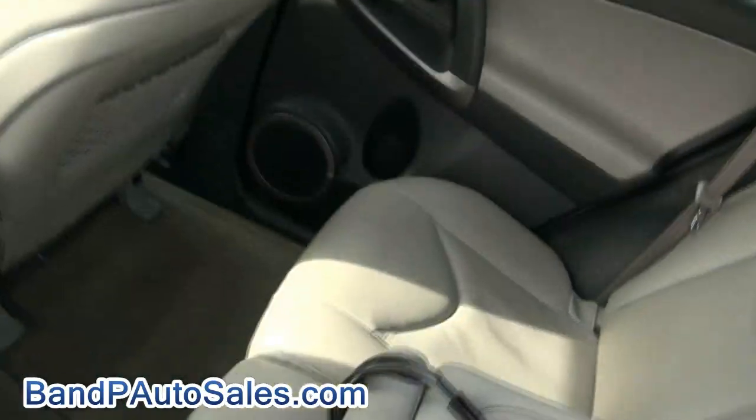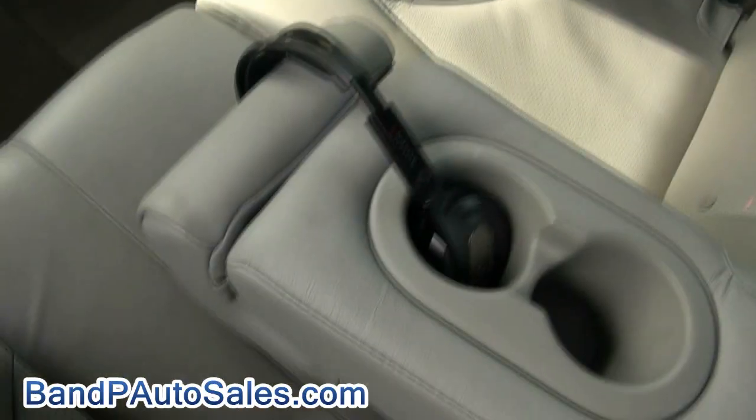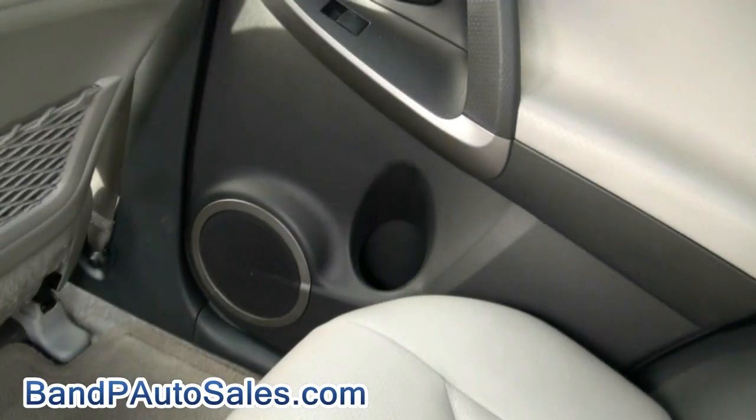It has a RES system — rear entertainment system. There's a little LED lighting in there too. It also has a wireless headphone set, JBL audio system, and a subwoofer back there. Very nice.